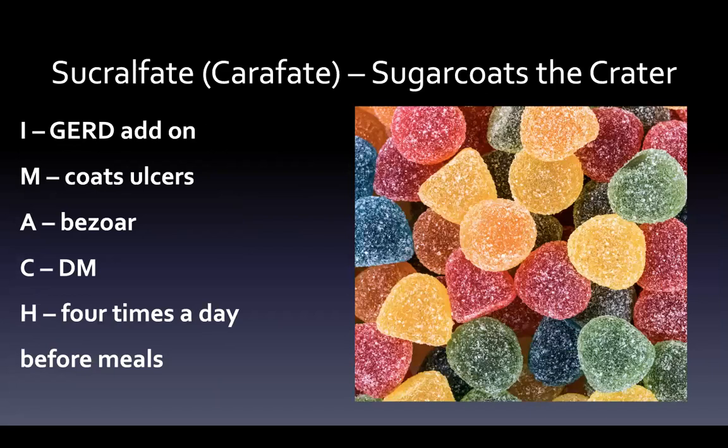Sucralfate, or Carafate — it 'sugarcoats the crater' is how to remember it. It's a GERD add-on; a physician might prescribe Prilosec for a month and a couple of weeks of sucralfate, so that with each meal you're putting that coating down over the ulcer. It can cause bezoars — essentially a knotted ball of material that can be broken up or surgically removed. Since it's taken four times a day before meals, if you're diabetic and taking four sugar pills a day, you have to account for that extra sugar in your blood glucose management.